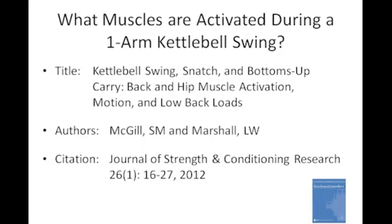The second study looks at what muscles are most active during the hand-to-hand swing. They studied the one-arm swing, which is pretty much the same. They found that 76% of activation comes from the glute max and 70% from the glute medius when it comes to maximum voluntary contraction. So your glutes are working the most when you're working with the kettlebell swing.